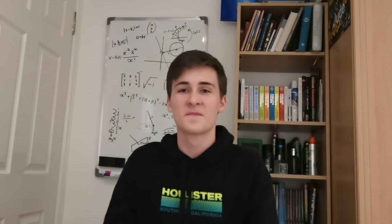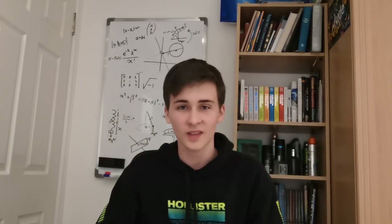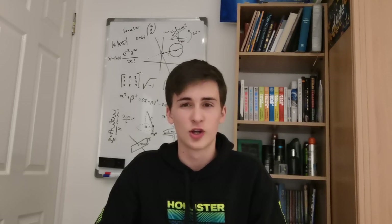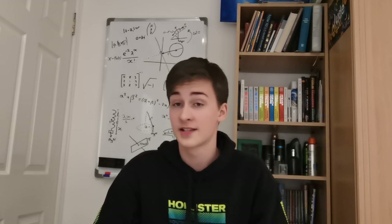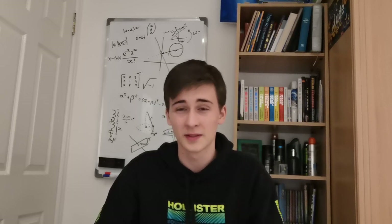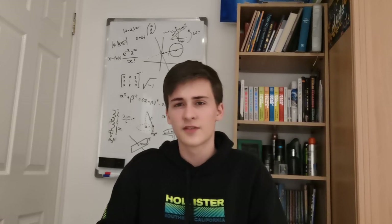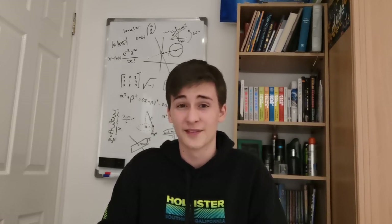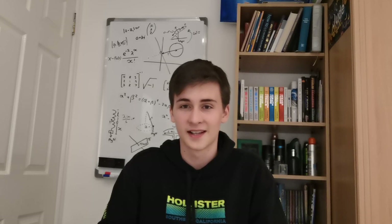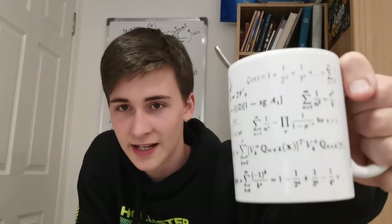Hi guys, welcome back to my channel! Today I'm going to be talking about what you can see on the board behind me - the hardest subject at A-Level, some might say. Who knows what truly is the hardest subject at A-Level, but apparently this is on the list. Yes, I did Further Maths, and yes I am one of those people. Today I'm going to give you the rundown of what your first year of A-Level Further Maths will be like, if you choose to do it. I'm fully qualified to tell you this as I've done it myself and survived the full year.